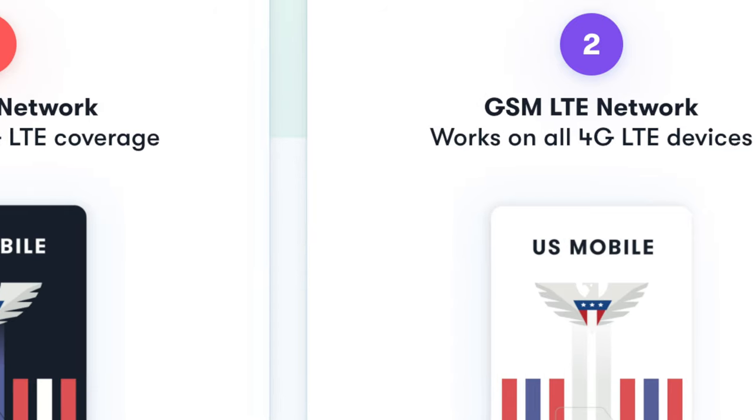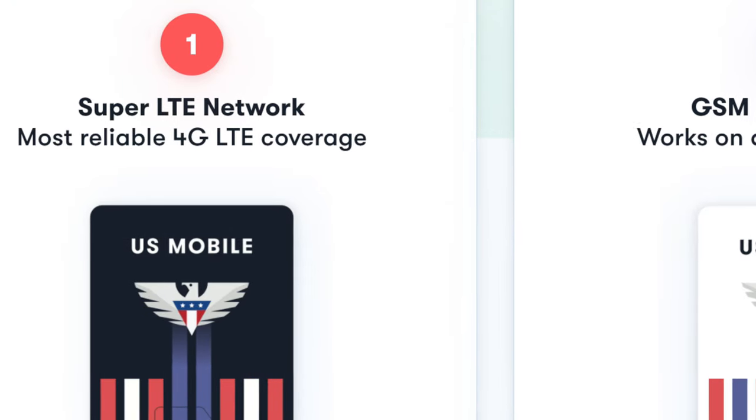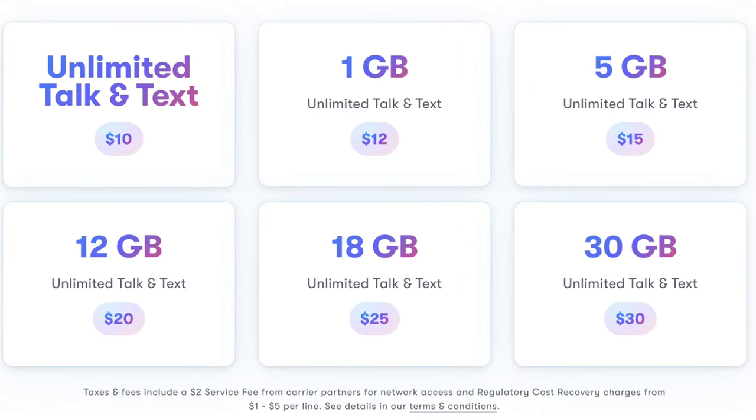If you're unfamiliar with U.S. Mobile, they're powered by Verizon and T-Mobile. They do offer 5G, but of course with a corresponding 5G phone. As far as what type of options they offer, unlimited talk and text is $10 a month.